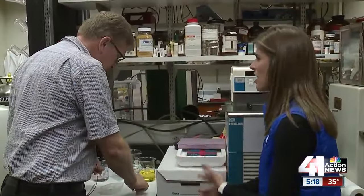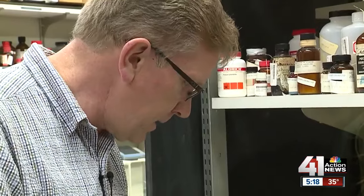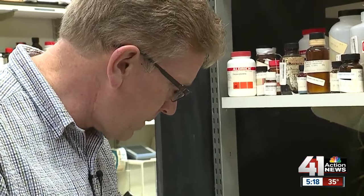We know that water freezes at 32 degrees, and so under freezing conditions, you would form ice on roads and bridges. If you can lower the freezing point of water, then you can make conditions safer because we aren't forming that ice on the roads. I visited Dr. Van Horn at his lab at UMKC to get a more in-depth look at why road crews depend on rock salt during the winter months.